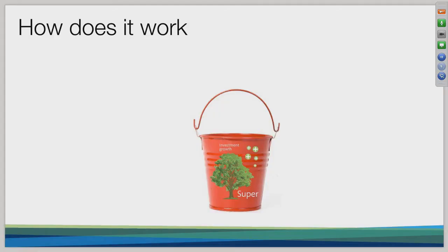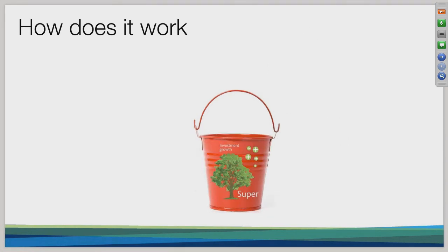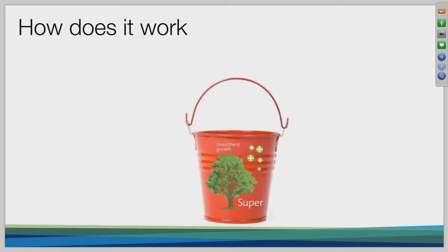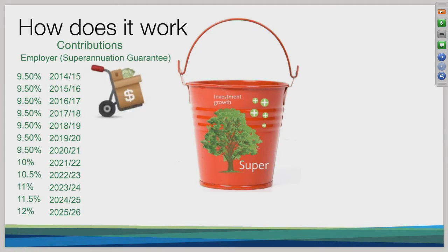The government does put some rules around it — when you can access it depending on your age — but it is your money. It's important to understand that how much you have, whether a little or a large amount, is one of the major factors that will determine your life beyond the paid workforce. So it's really important to get your head around superannuation and utilize it to the maximum. If the amount of money in your superannuation has such a significant impact on your life, understanding how you get more money into it is important.